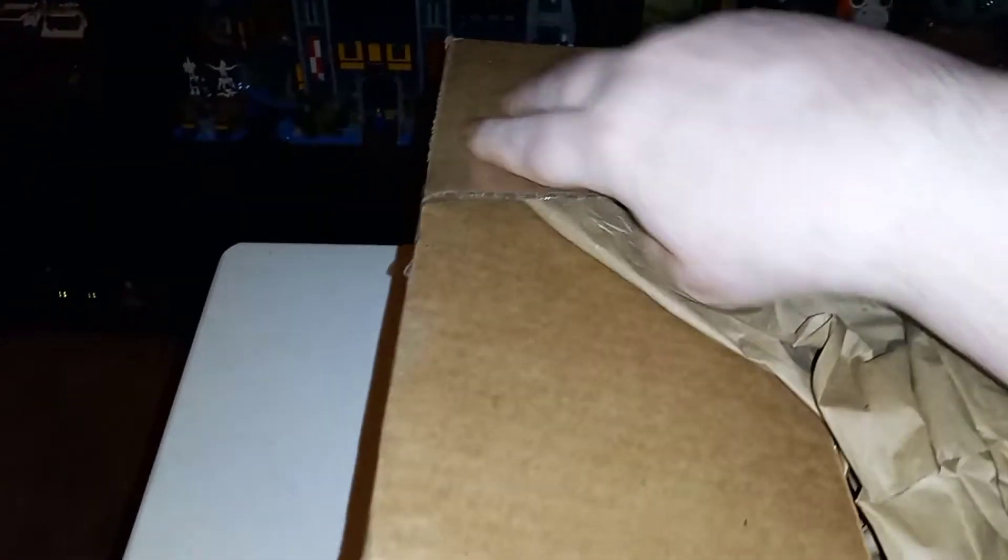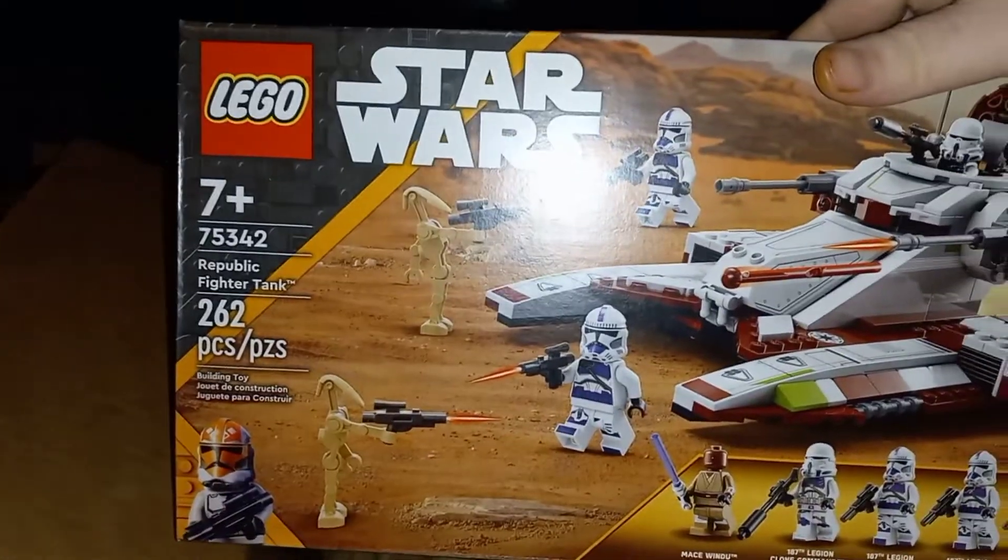Yep, I got this one from the LIBN Network from LEGO. Let's see what I got in here. I got the Star Wars Republic Fighter Tank.